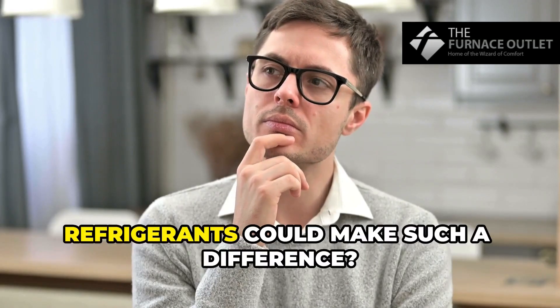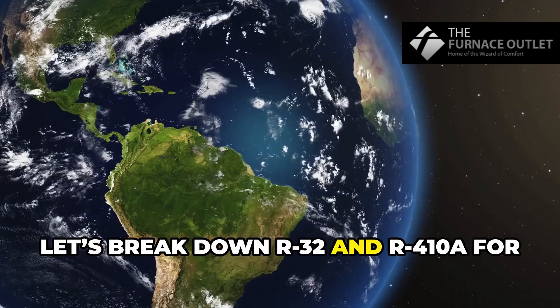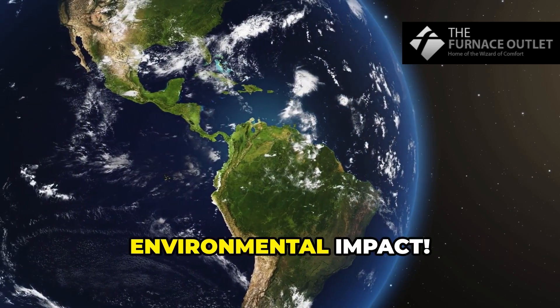Am I the only one that didn't know refrigerants could make such a difference? Let's break down R32 and R410A for your home AC. First up, environmental impact.